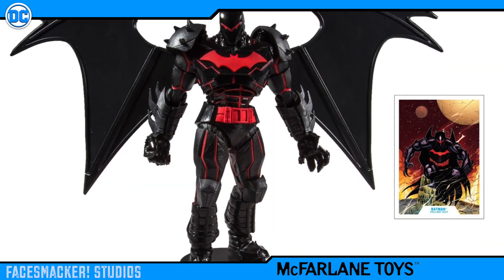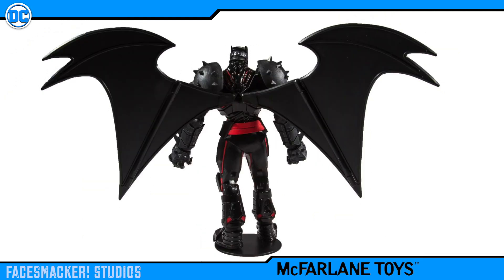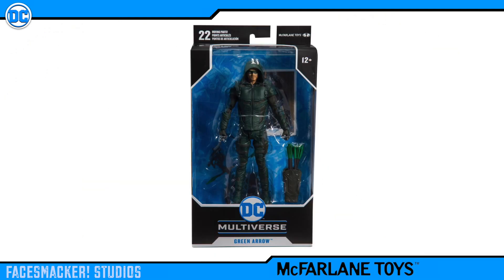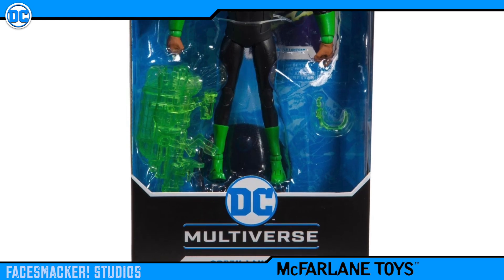The price for these new DC figures will range from $19.99 to $24.99, which is surprising considering the new import tariffs which have caused Hasbro to raise some of their figure prices to $21.49. So kudos to McFarlane for supply chain efficiency and keeping the prices at the standard we all expect.